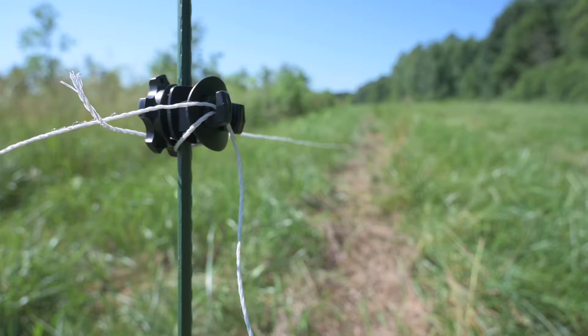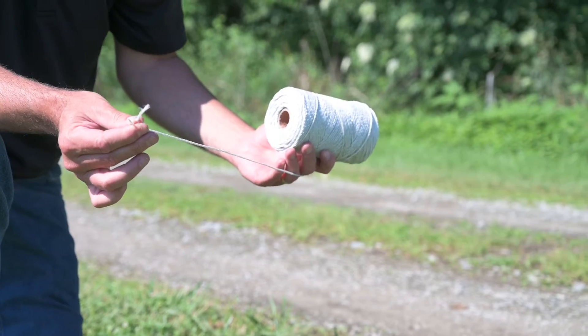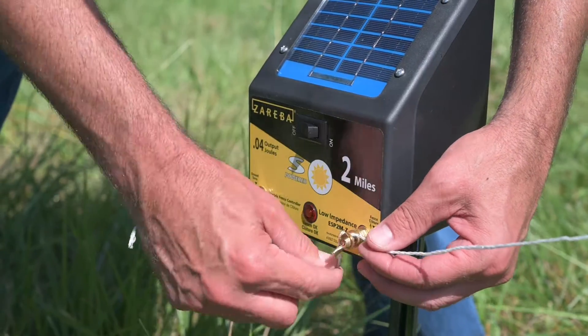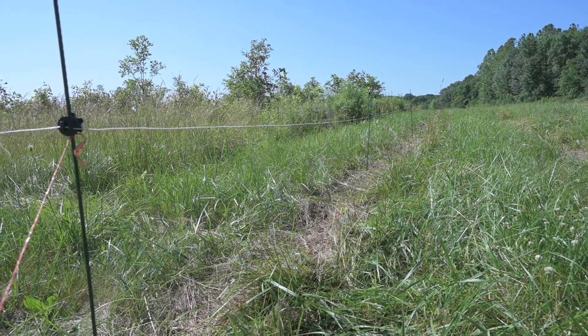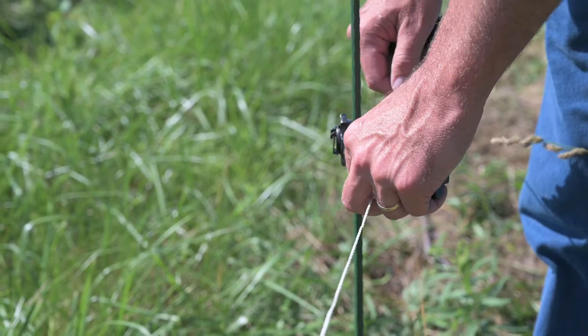The basic components of the fence include the posts, which are typically fiberglass rods, the wire, which can be a bare wire, a poly wire, or a poly tape, and then the charging source. For this particular fence, this is a single strand poly wire electric fence, and it's designed for white-tailed deer, so our strand is 30 to 36 inches above ground.